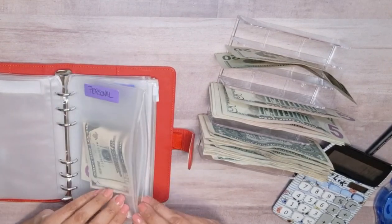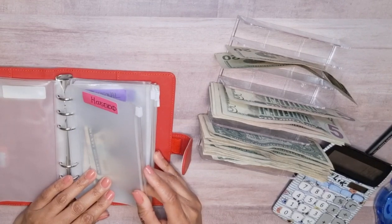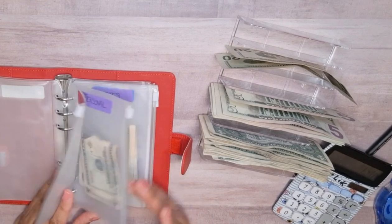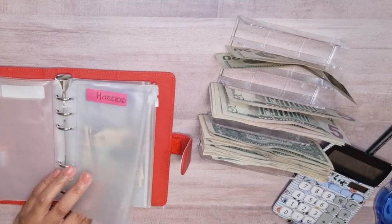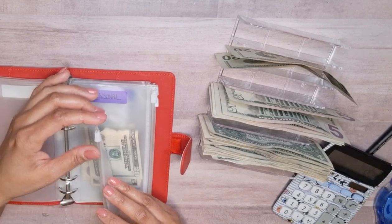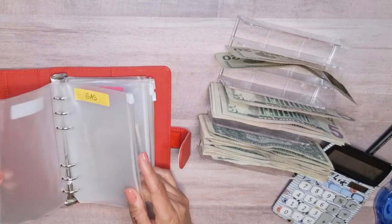So we're going to put that there. Then household — that's $35 and $30, so we're down to $85. We really don't need anything for household, so I'm not going to put anything in there. I think I'm just going to take the $85 and put it in for gas and groceries.